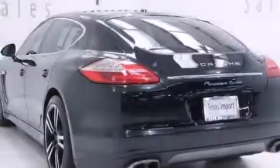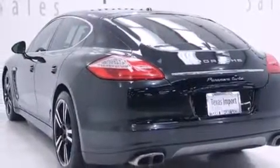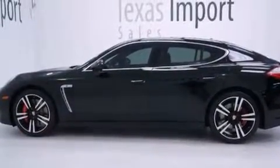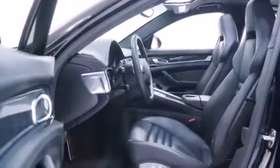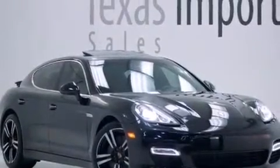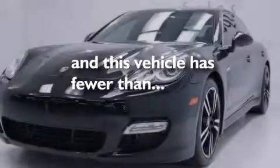The following features are also included: the interior lighting package, the memory package, cruise control, a leather-wrapped steering wheel, 12-volt power outlets, front and rear floor mats, rear-mounted side airbags, a service level indicator, and air conditioning. This vehicle has less than 21,000 miles.